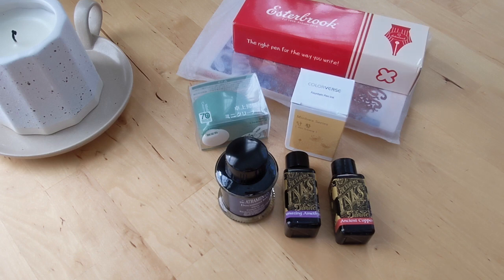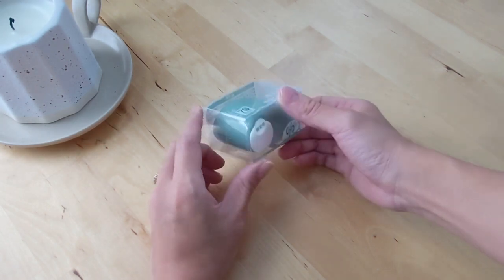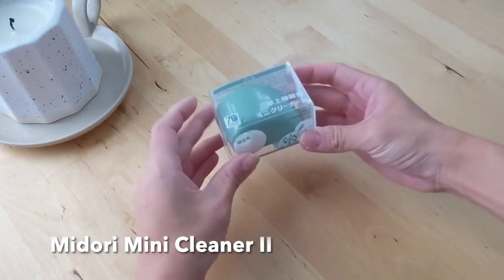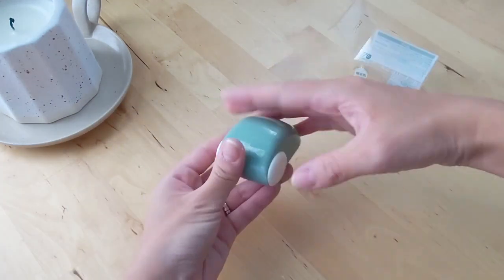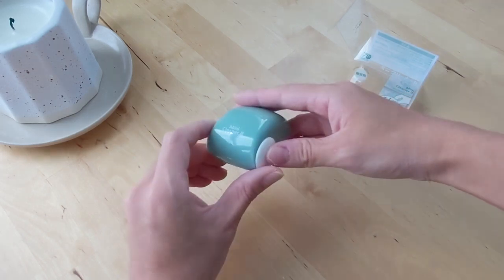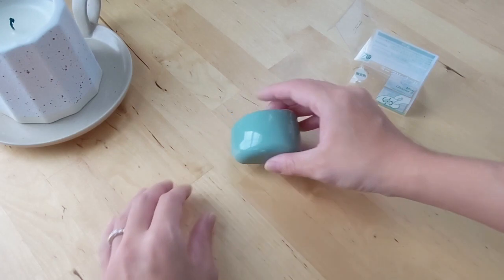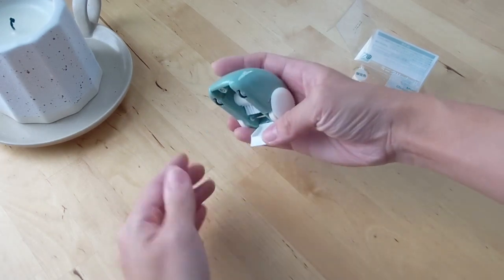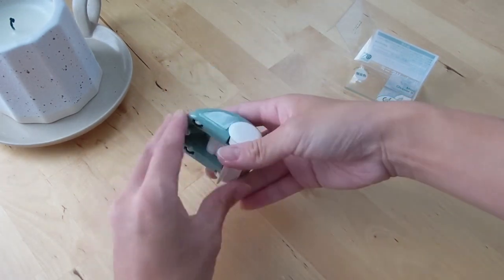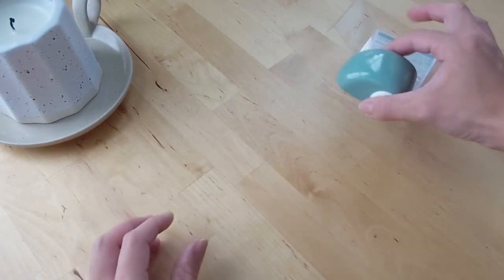Their shipping is incredibly fast, so I really like shopping with them. The first thing I got — I've been looking for this for a while — is the Midori Mini Cleaner 2 in the limited edition sage green color. This is particularly helpful when you have little eraser bits or things to clean on your desk. You just roll it and it sweeps them up, then there's a little area to throw out the bits you pick up. Really helpful for my desk.